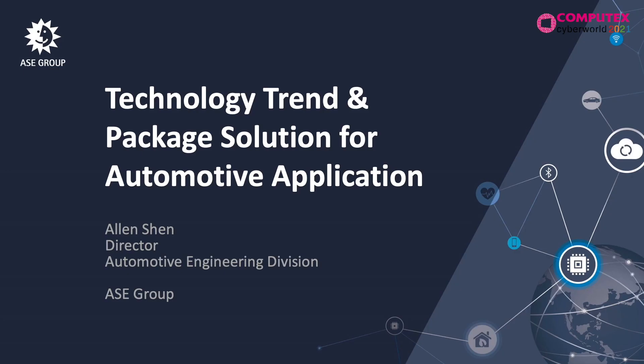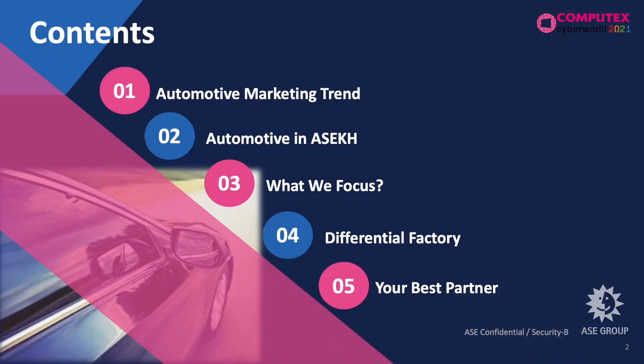Ladies and gentlemen, I would like to share the technology chain and package solution for automotive applications. This is the content for this presentation.